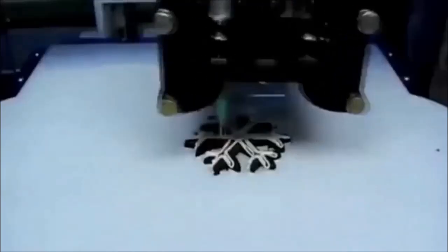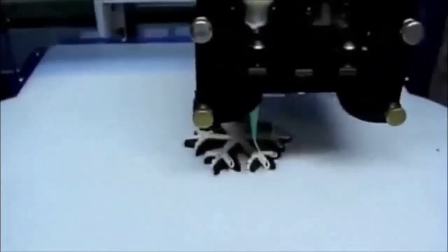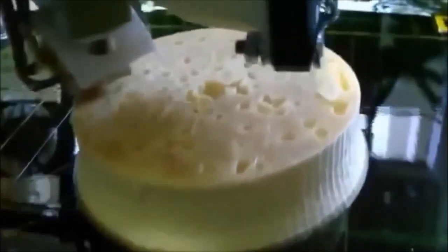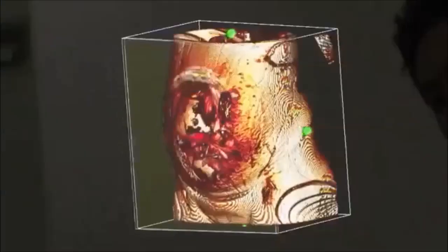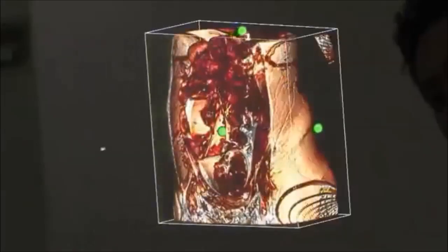Right now, scientists are working on 3D printers that will actually allow you to print food. In Japan, there is a company that takes sonogram data — they scan a pregnant woman's belly and are able to 3D print a figure of her torso. So instead of having a black and white picture, she can get a real model of how her child is going to look.